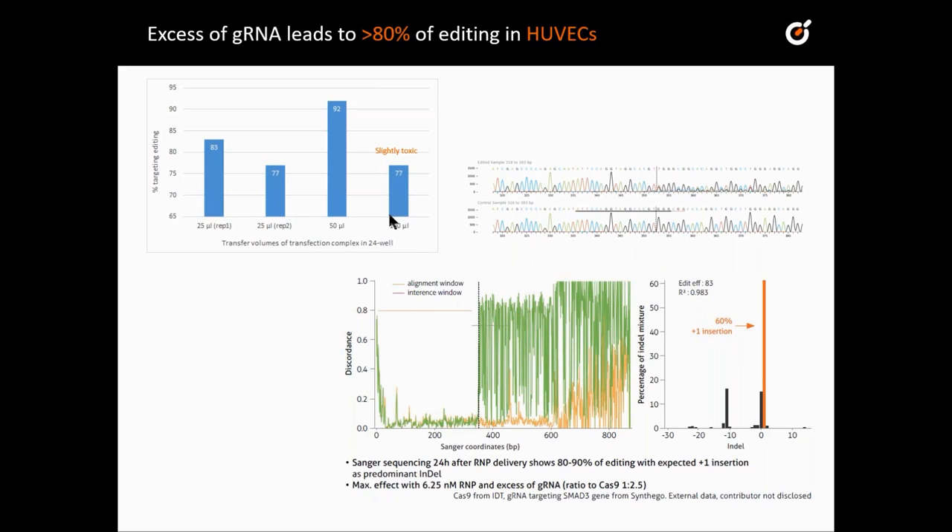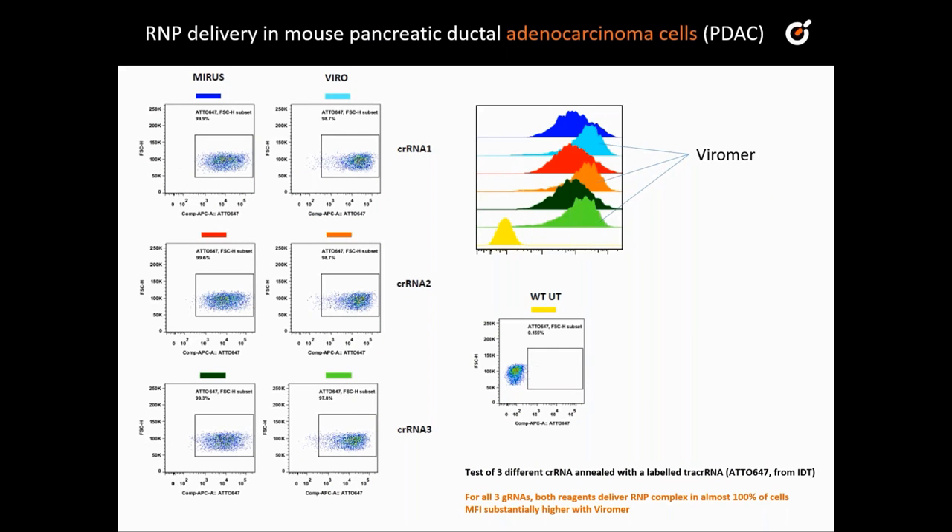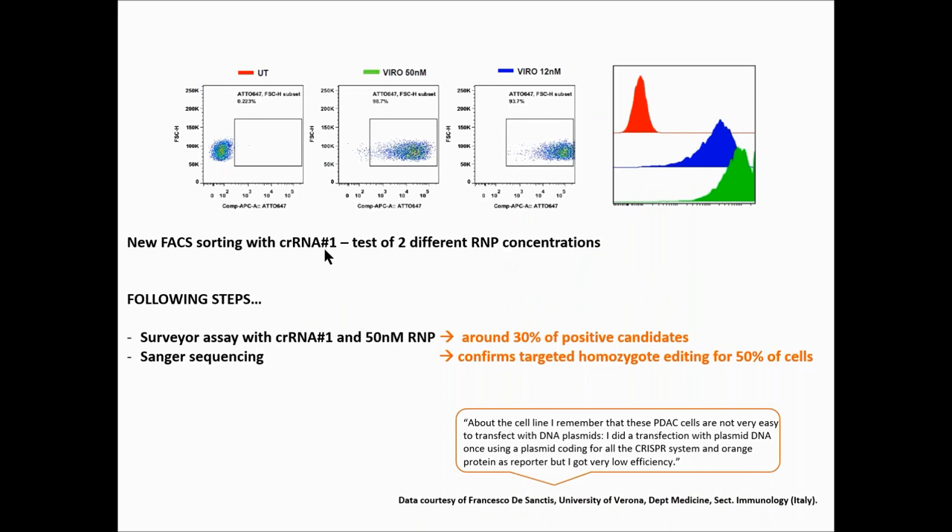Very interesting also in terms of protocol adjustment is the very high editing efficiency obtained by one customer with endothelial cells. We recommended testing different volumes with the protocol, and she also worked with a ratio of guide RNA to Cas9 of 1 to 2.5, which was a recommendation from the company supplying the guide RNA. Last data shown were obtained from pancreatic cancer cells, also known as hard-to-transfect. Three different guide RNA sequences were tested by FACS with Viomer CRISPR and another reagent from Mirus. Both reagents transfected well, with a slight advantage to Viomer. One guide RNA was then used to test two different RNP concentrations — 12 and 15 nanomolar — leading to 30% positive cells, with one half showing the desired editing.